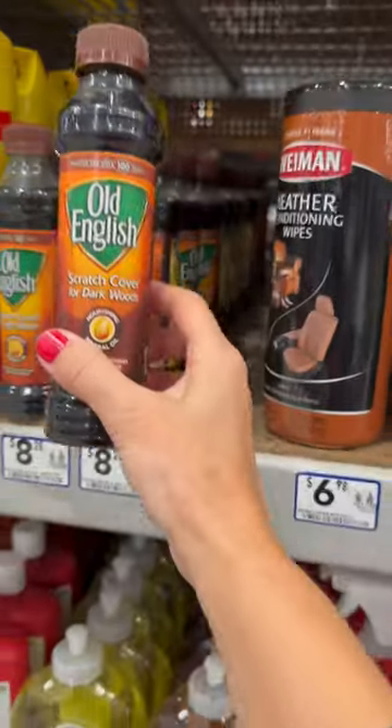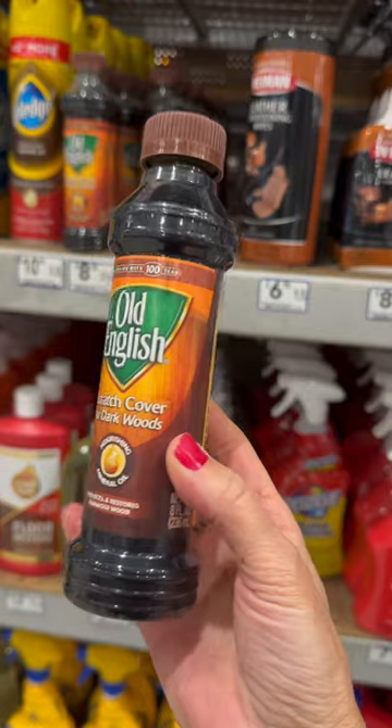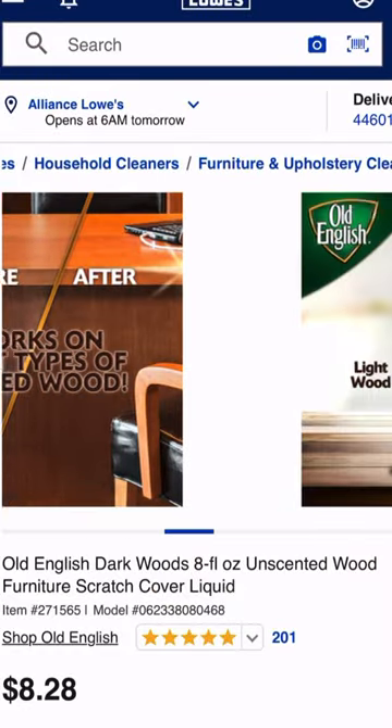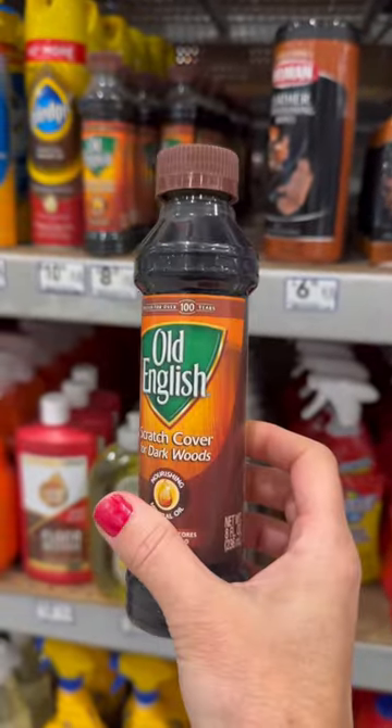You'll be floored when you see this Old English Wood Furniture Scratch Liquid in action. This polish conceals the evidence by hiding unsightly nicks and scratches. Available in light and dark options, one 8-ounce bottle helps you make a clean break for $8.28.